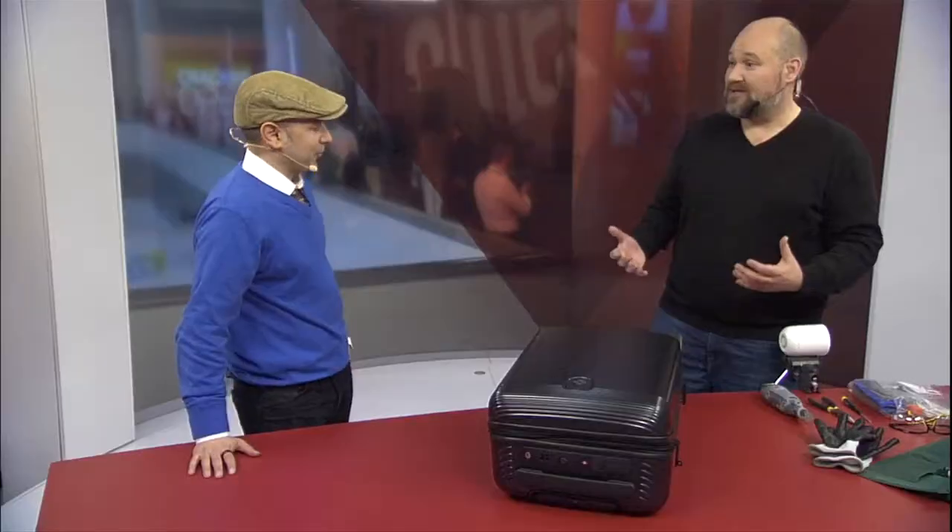Why are we doing a suitcase this year? Well, suitcases are really interesting — as we have smart technology, it's being put into more and more gadgets. You wouldn't necessarily think that there are going to be computer chips and batteries put into a suitcase, but there are. We've got a smart suitcase here — this is Blue Smart, one of their brand new series two smart suitcases.